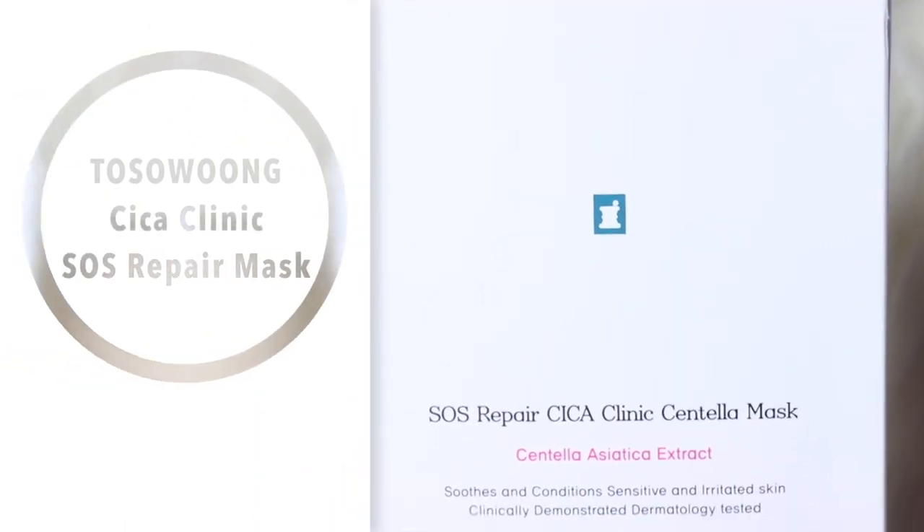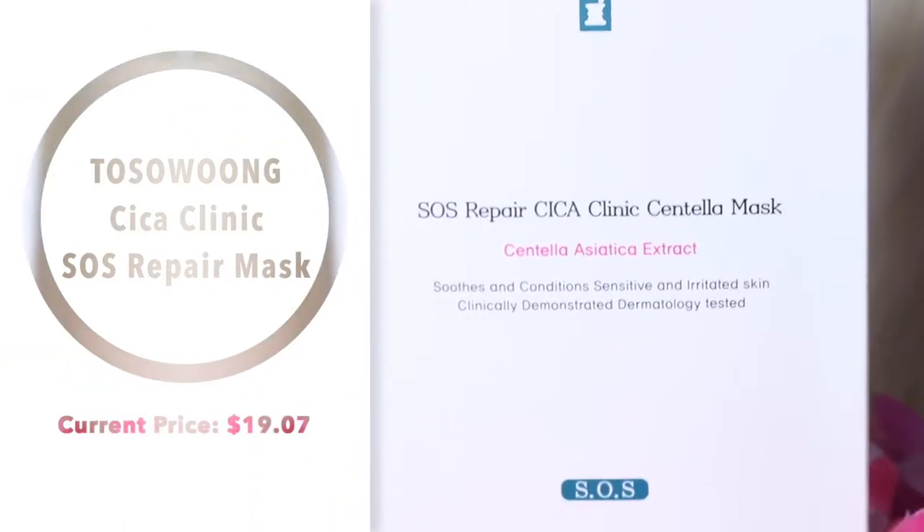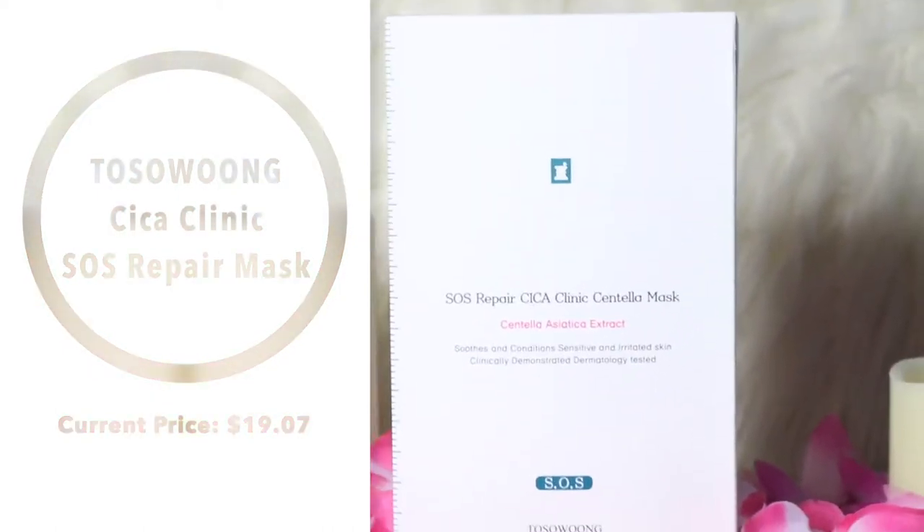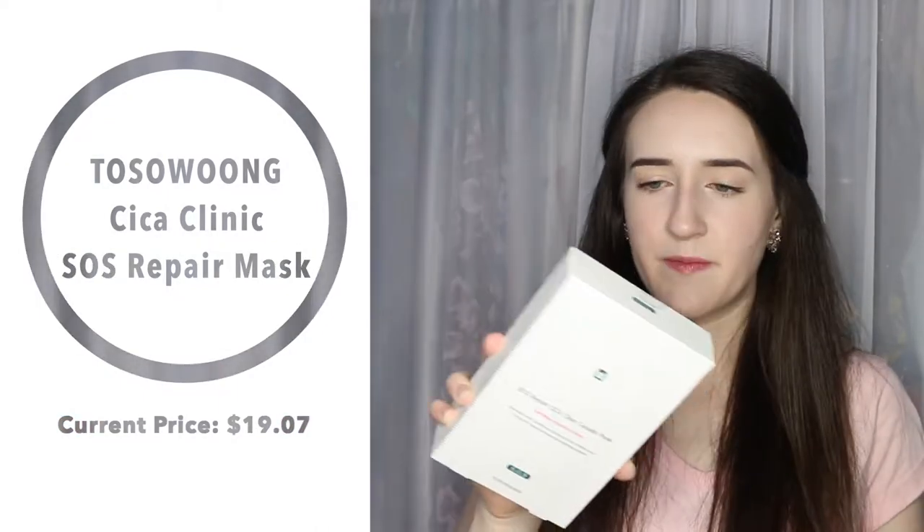Next, I've got a big bundle of masks. The first is the Tosung SOS Repair Sika Clinic Centella Mask. It has Centella Asiatica and soothes and conditions sensitive and irritated skin. I've heard that something from the Sika Clinic line is supposed to be really good, and Centella Asiatica is great for your skin. I'm excited to try these — I think it's like a 10 pack. I like the brand, so I felt like it was worth it.